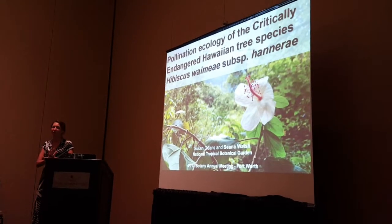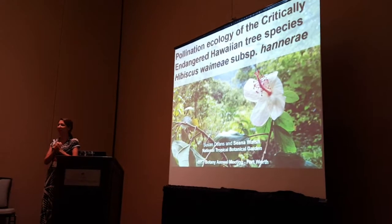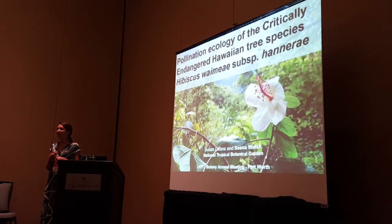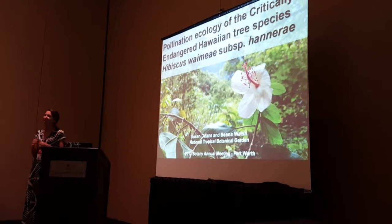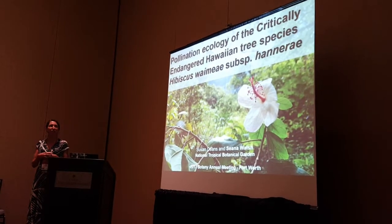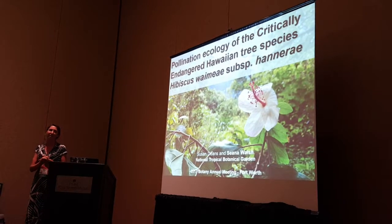In our conservation department, I'm really proud and excited to say that she'll be starting her PhD in the plant biology and conservation program with Carissa this fall, and she'll be studying the pollination and evolution of all Hawaiian hibiscus taxa.